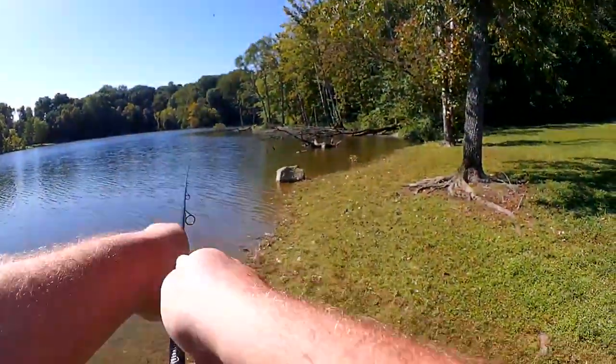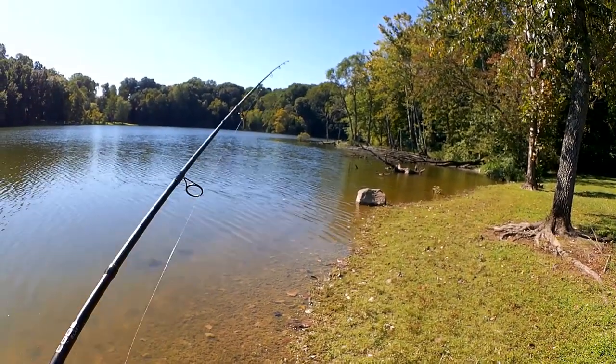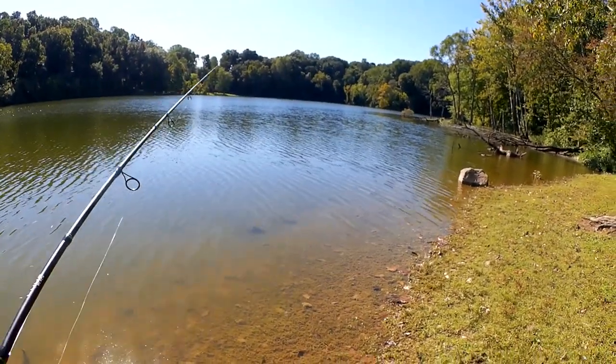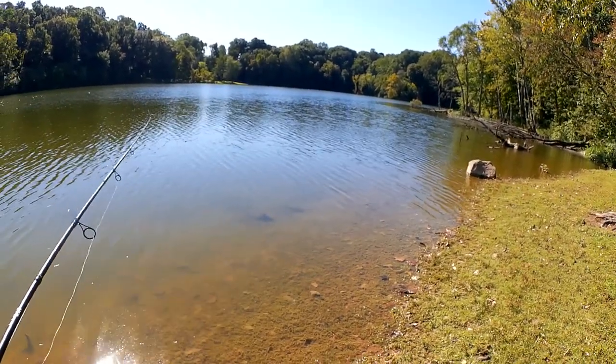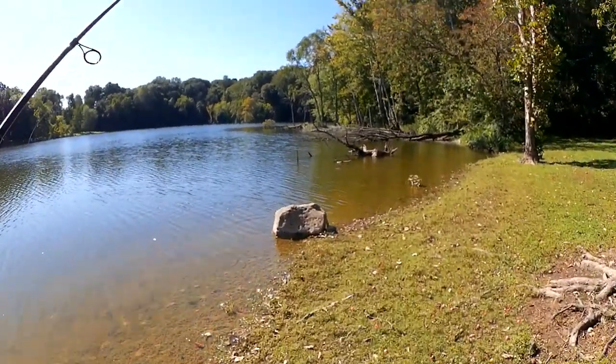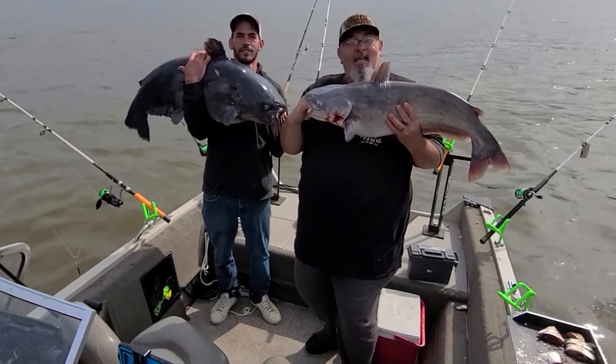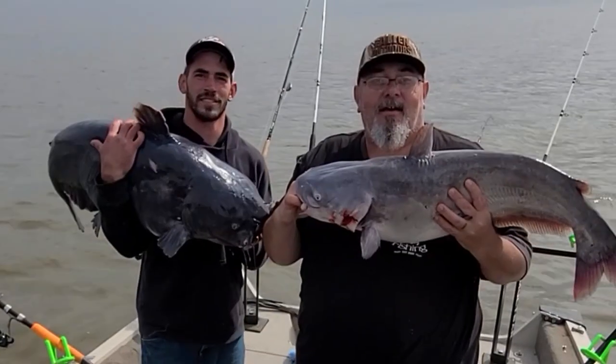I'm actually headed back to the car to get a different battery — something screwy is going on and it's messing up my video. I missed two bass catches because of this camera today. Let's go try the other battery. Hey, I'm Stan Two, I'm Stan Three, and we're Two Stans Fishing — you're watching Realistic Fishing, always keep it realistic.